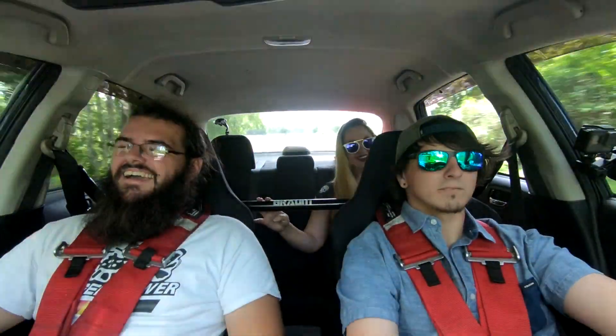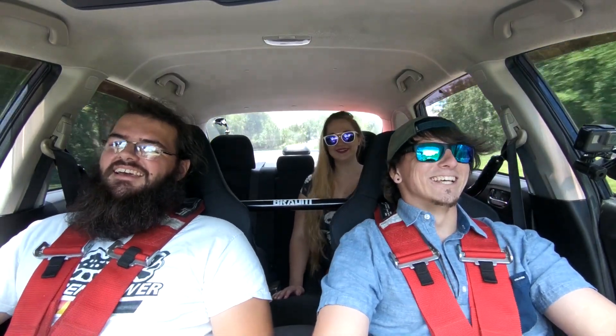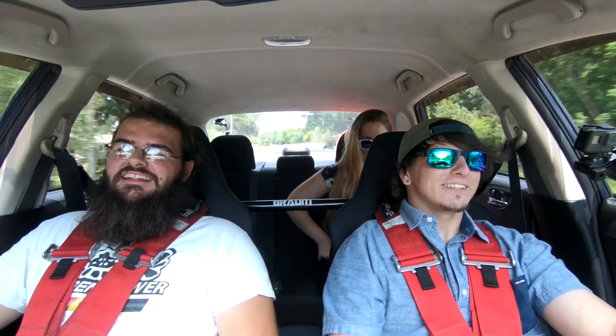I think the all-wheel drive makes it feel so much faster — it definitely feels faster than 300 horsepower, especially from a dig. We've got some nice twisties here. It's pretty insane. This is my first time really driving this thing. You gave me a ride before, but not like this. And this is the only Subaru I've experienced — I haven't even driven one before, so I'm actually pretty excited.